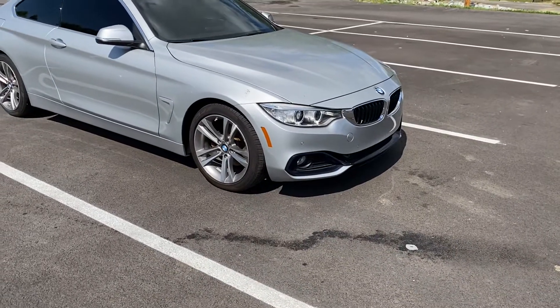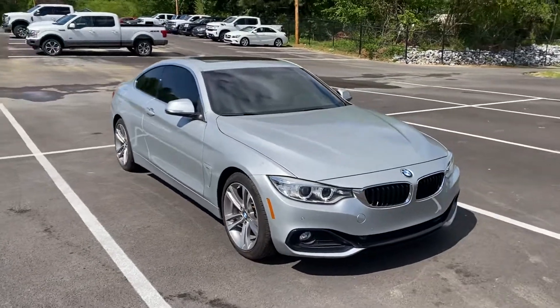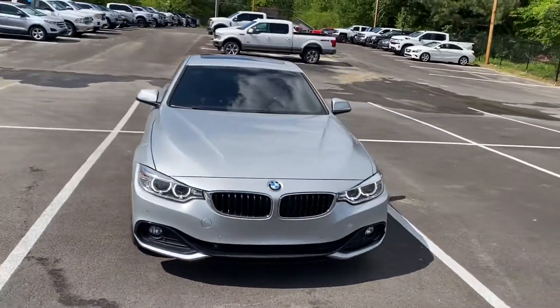By the way, the tires are in great shape — not brand new, but a lot of tread life left. I'm going to walk around and show you the interior now.